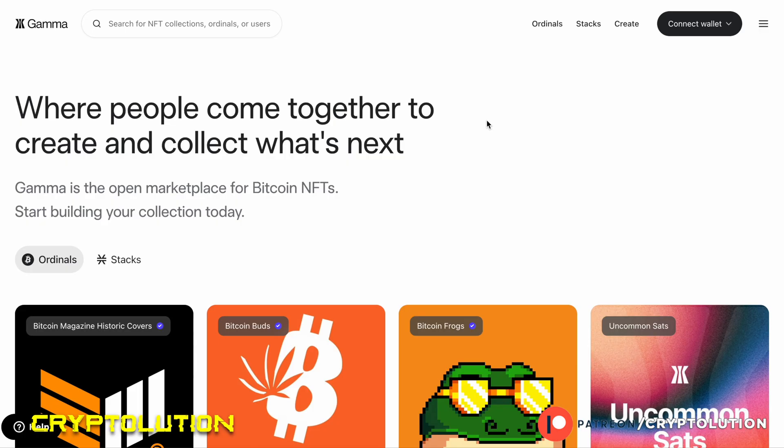What's up everybody, my name is Vincent, welcome to Cryptolution where we talk about everything under the moon in the crypto universe. Today is Wednesday, May 10th, and in today's video we're going to be talking about the prospects of Bitcoin NFTs going mainstream and why. In this video it's really important to learn how to buy a Bitcoin NFT — not many people know how to do that.